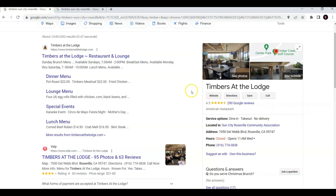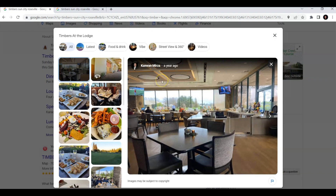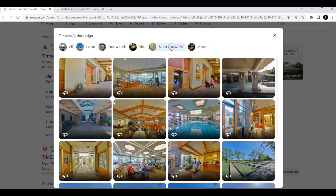One of the tours I just did is Timbers at the Lodge. If you were to type this into Google Maps or a regular Google search, you're going to see that Google brings up the business page on the right. When you click on the photos, Google opens up a sub menu, and one of the things I did is the Street View in 360.